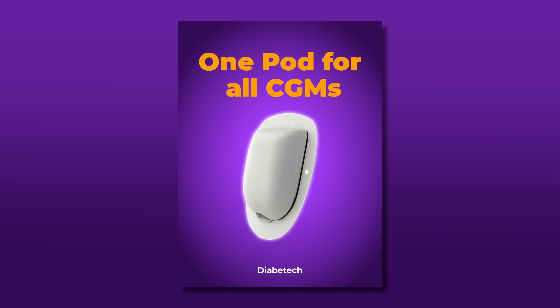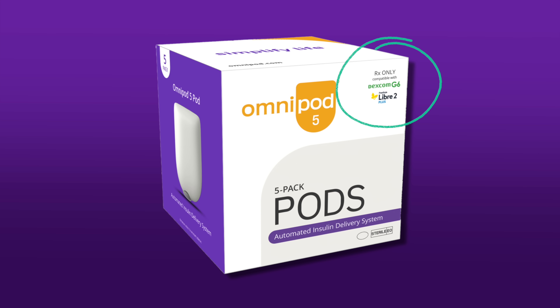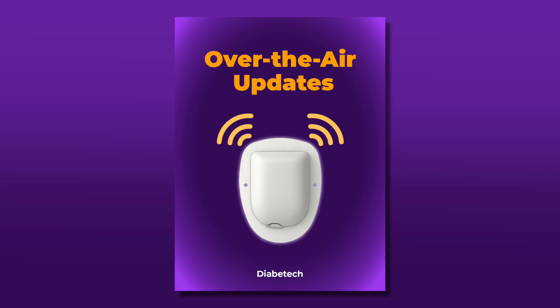Big news about the hardware: it is a single pod. All continuous glucose monitors — Dexcom, Libre, and any others they add — will connect to one single pod. Right now there's a separate pod for Libre 2+, for G6, and for G7. That's going away. Having one pod will allow Omnipod to innovate faster, since currently they're bogged down addressing all these different pods for every app or pod update. They aspire for innovations and upgrades to come six to nine months sooner because of this decision.